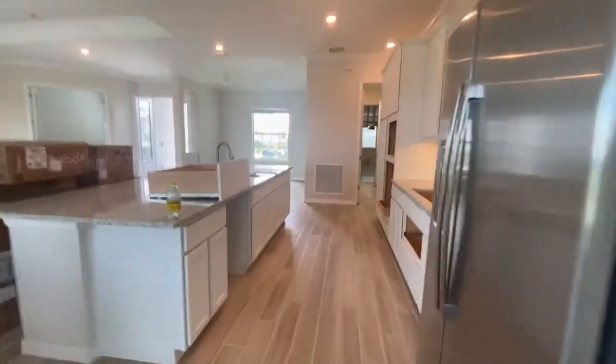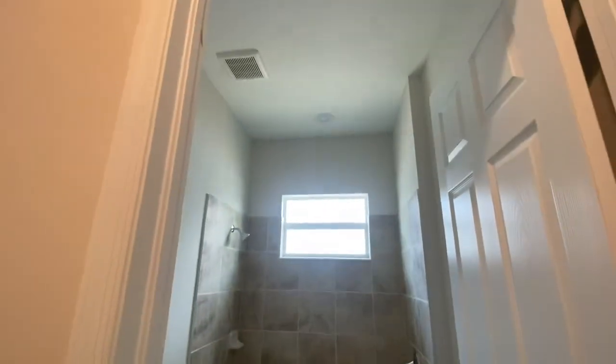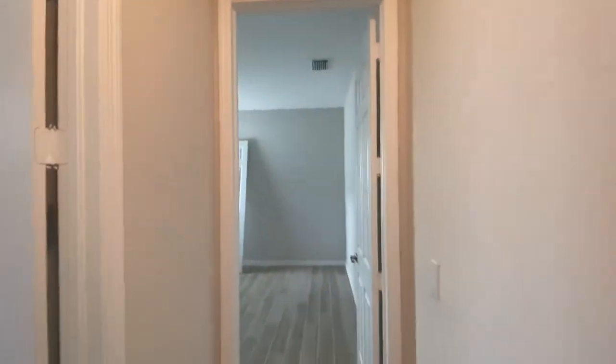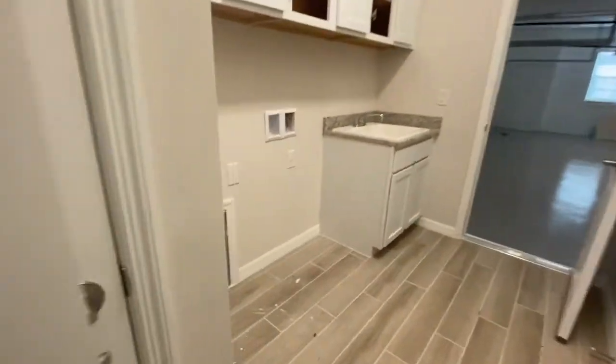This would be your pool bath — same thing, you'll have the curtain going in there. These will have bi-fold doors. That's just going to be a half bath over there. This is the guest bathroom, which also functions as an ensuite.